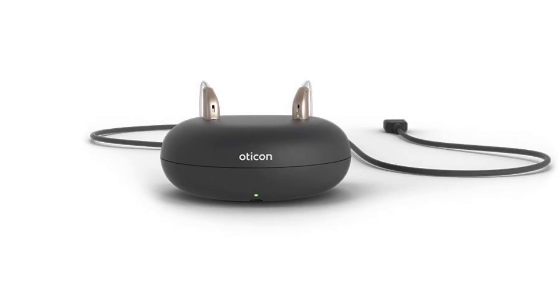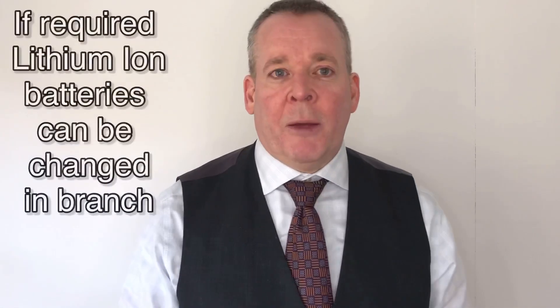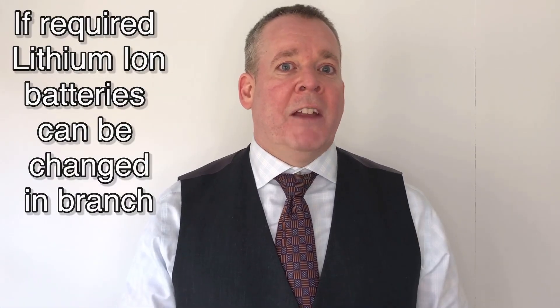With good battery management, you simply take the aids off and pop them in the charger by your bed. The Oticon website shows you can get up to 24 hours of use without streaming, and with 5 hours of streaming you can still get up to 18 hours. On the previous generation Open S models, we had no one come back saying the aids hadn't lasted the day — most had significant spare capacity left.